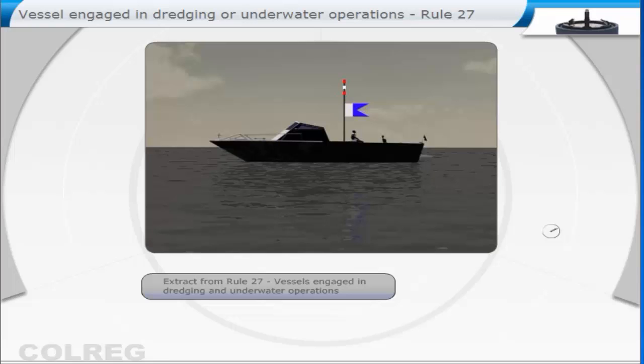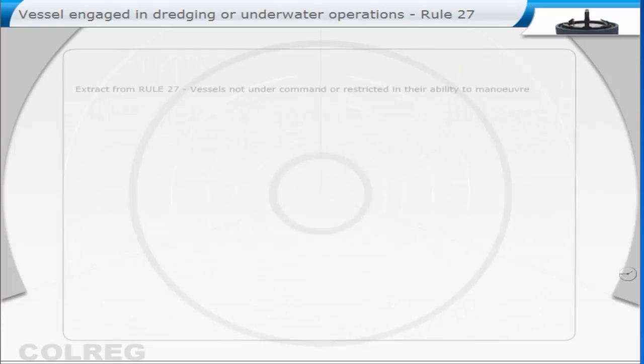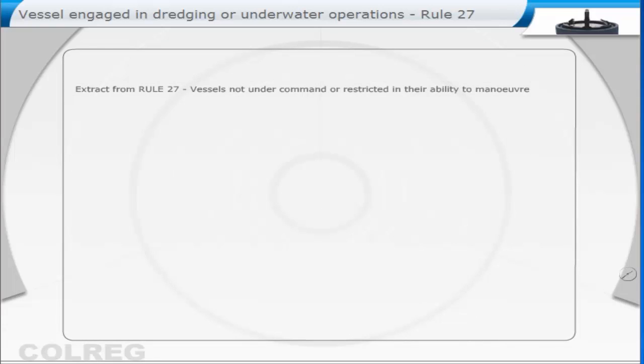Extract from Rule 27: Vessels engaged in dredging and underwater operations. Extract from Rule 35.5: Sound signals in restricted visibility. Extract from Rule 27: Vessels not under command, or restricted in their ability to manoeuvre. D.